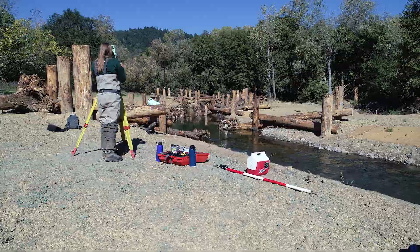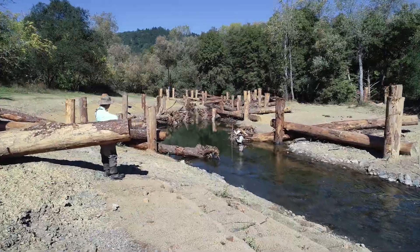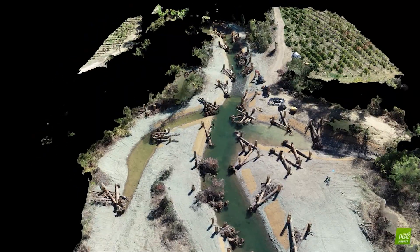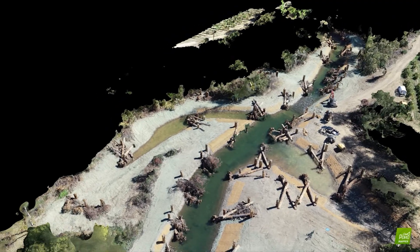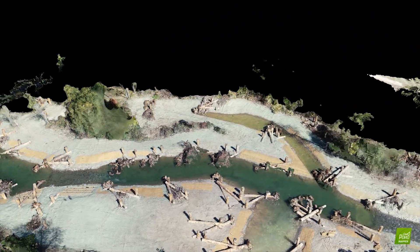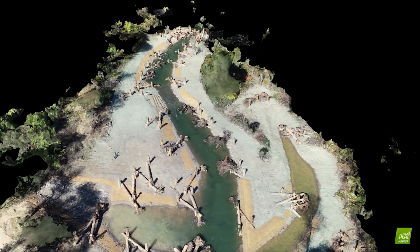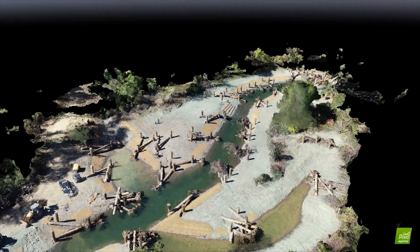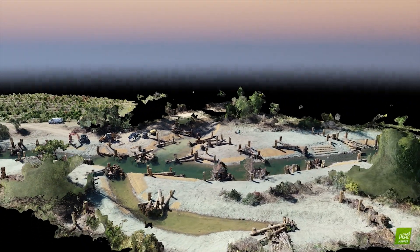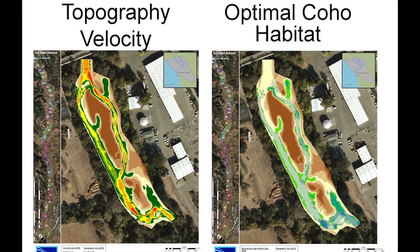Monitoring is an essential component of the project. This crew is measuring depth and velocity of the stream to monitor conditions over time. Those surveys produce a three-dimensional model where all the survey points are accurate and can be tracked over time. The performance of the projects is important to make sure that conditions are optimal for coho salmon, steelhead, and chinook salmon. Maps are created that show those conditions and can be tracked carefully over time.